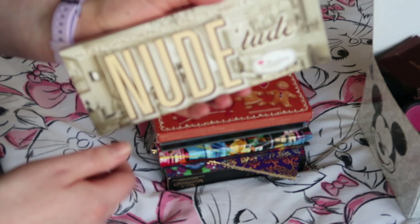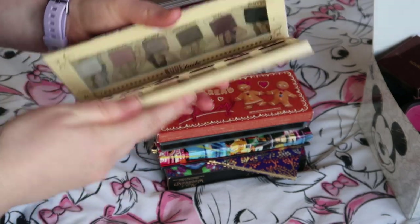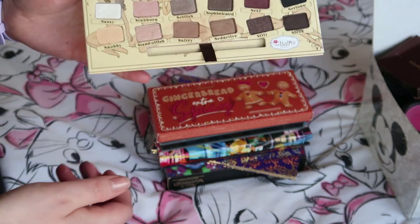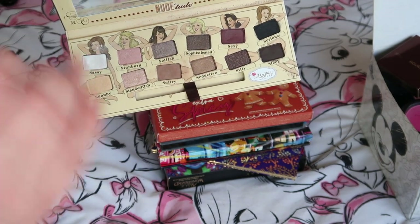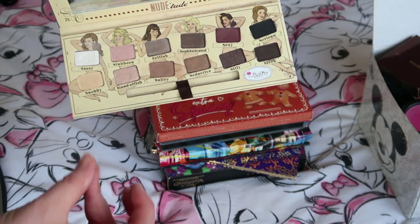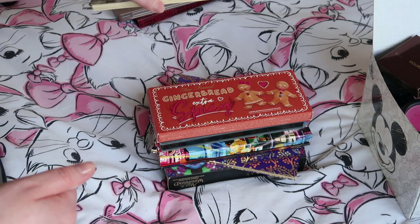The Balm Nude Tude — I wanted this for so long before I got it, and it's a really lovely palette. But realistically, again, I own all these colors elsewhere. I need to stop holding on to things I already own, so I'm going to get rid of this one.